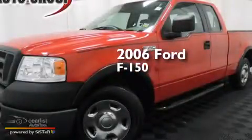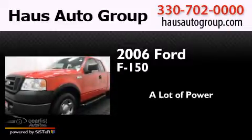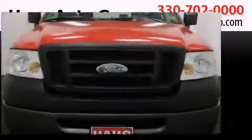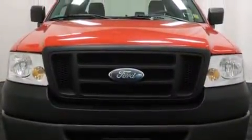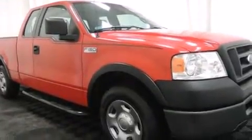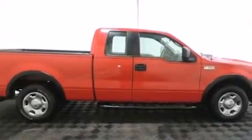This is a 2006 Ford F-150. All of the following features are included: a double wishbone independent front suspension, a rear split bench seat, a passenger side airbag, an anti-lock braking system, and air conditioning.